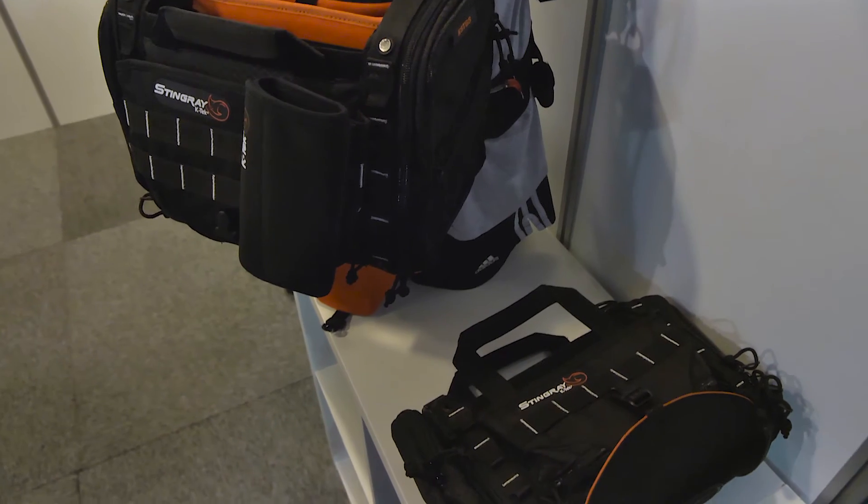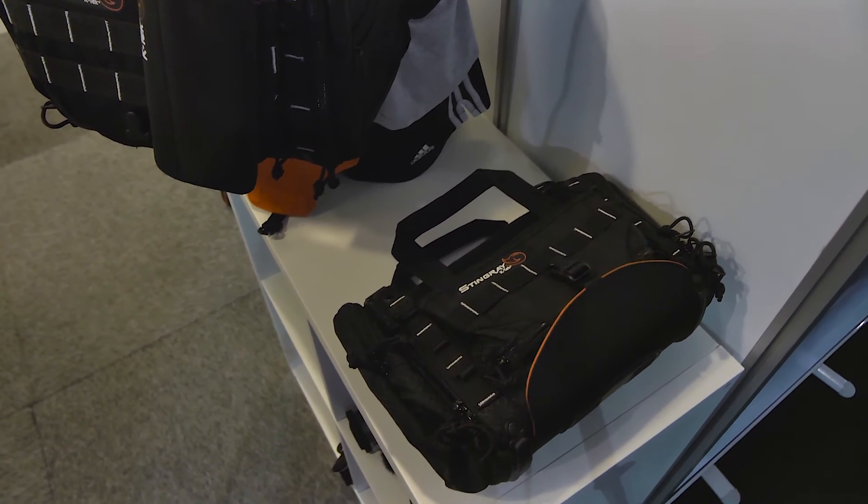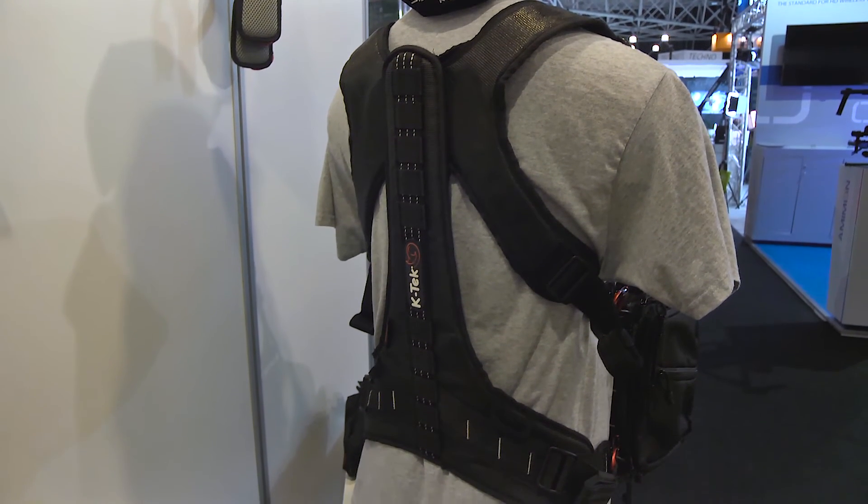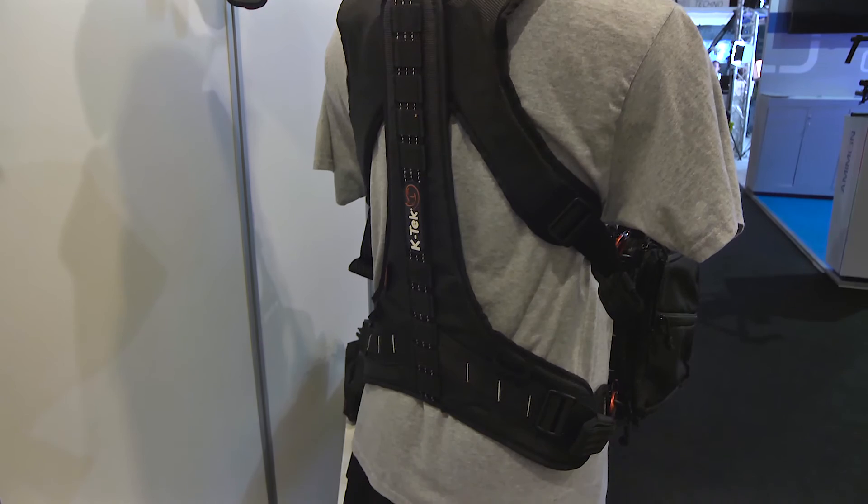A very nice feature I forgot to mention is our new harness. This is a revolutionary harness — a game changer in the market. We have a metal spine that is basically helping to transfer the weight from your shoulders to your hips. Your back will always say thank you for that.